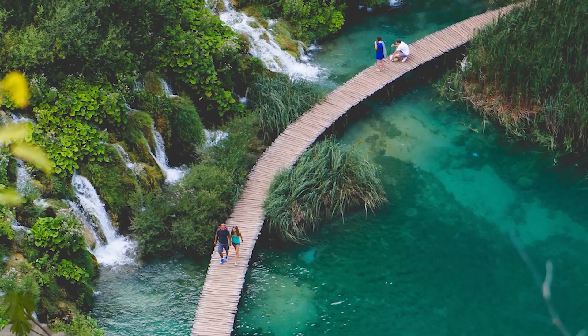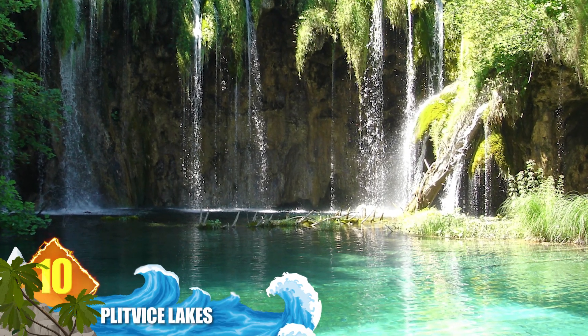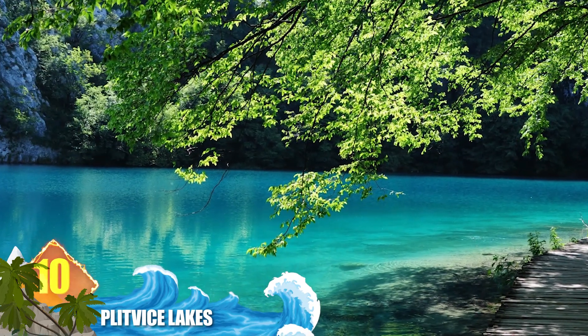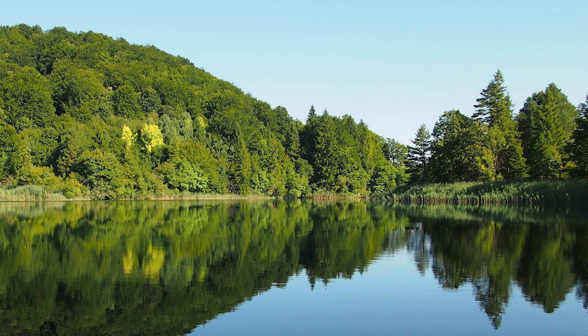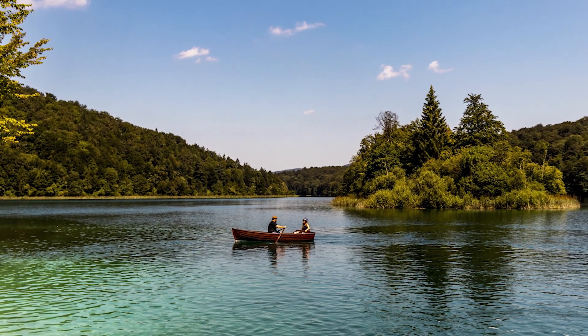Number 10: Plitvice Lakes. A lot of people think that the Garden of Eden exists today, and it can be found in Croatia. Plitvice Lakes National Park is filled with amazing, paradisiacal sights. It's one of the best-known attractions in Croatia, where it's often referred to as the local version of Eden. Some of the world's most awesome waterfalls, along with 16 individual lakes, are contained here. Did you know Plitvice Lakes is Southeast Europe's oldest national park?